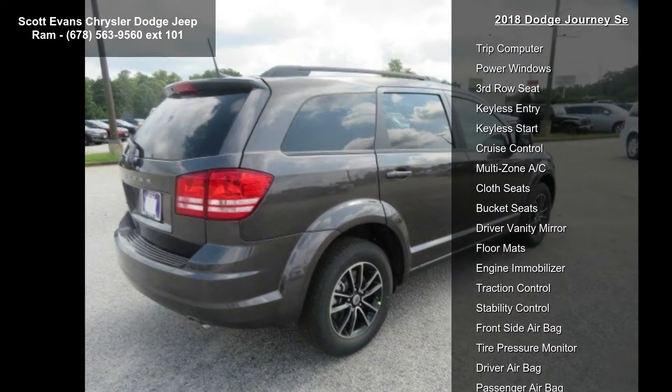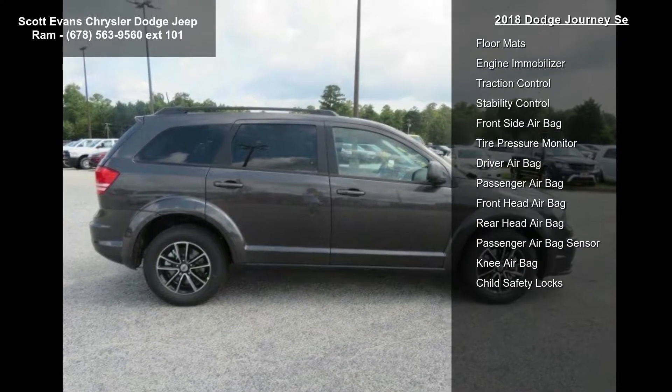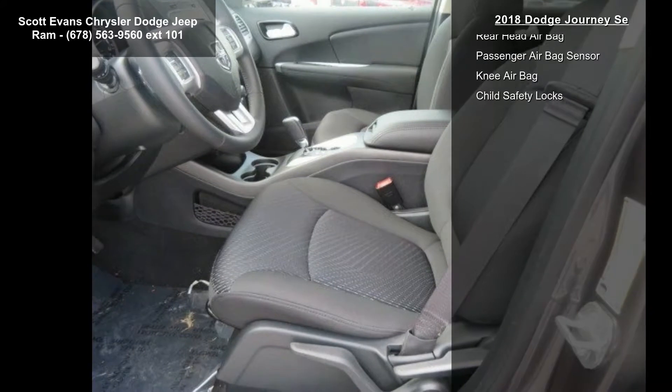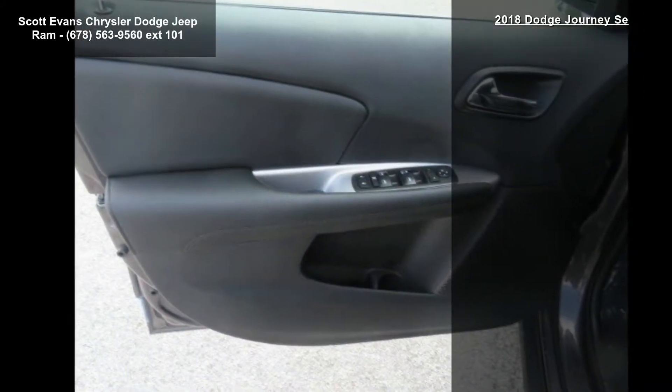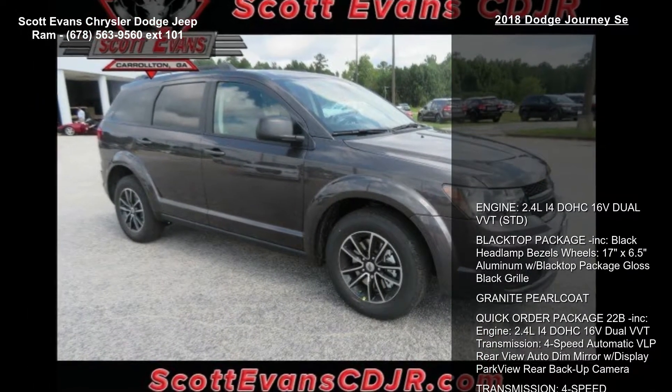Quick order package 22B included: engine 2.4L 4-cylinder DOHC 16V Dual VVT, transmission 4-speed automatic VLP, rearview auto-dim mirror with display, and park view rear backup camera.